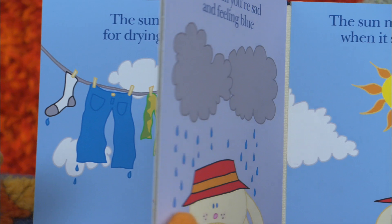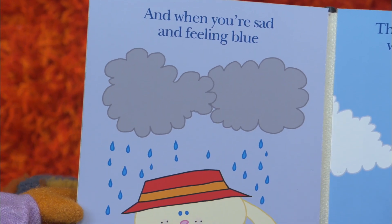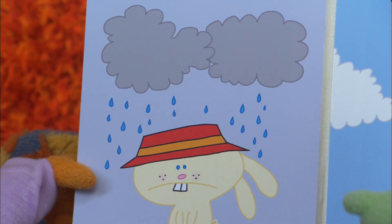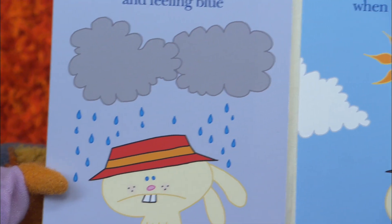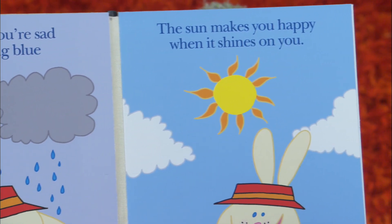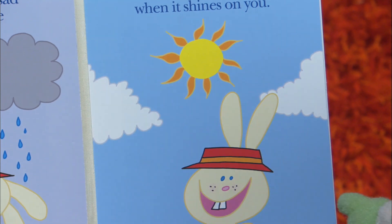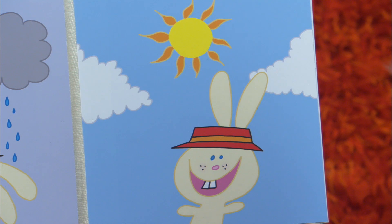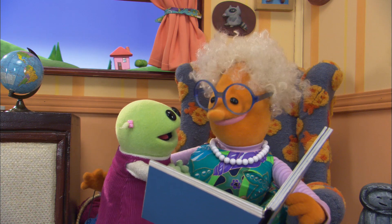Okay, let's turn the page and see. When you're sad and feeling blue — oh, just look at that sad, sad bunny there. It's raining. But look over here — the sun makes you happy when it shines on you. Oh, the sun is shining and the bunny is happy. Yeah. The end. Wow, what a good book.